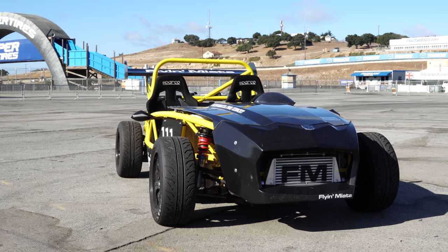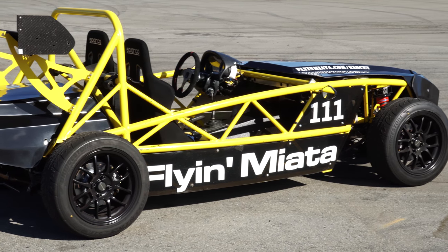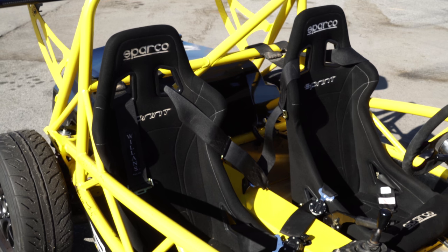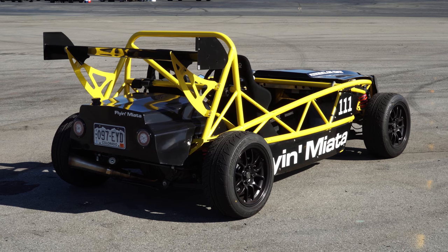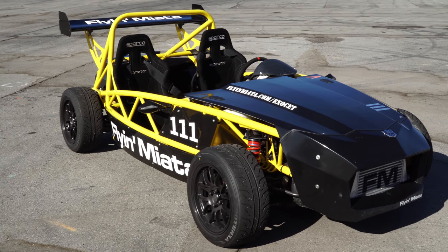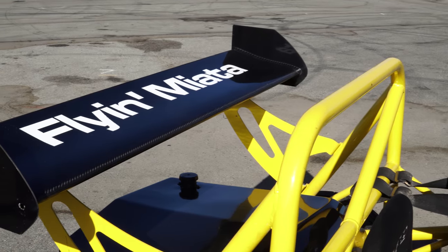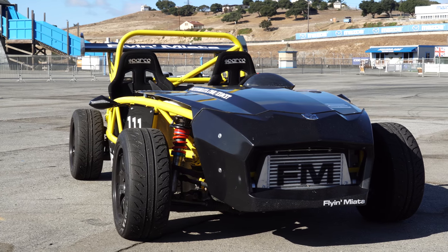Apparently, some people think that the MX-5 is just too heavy, and the solution is to remove the whole body and wrap the Miata powertrain and suspension setup around a space-frame chassis. The result is a car that is 800 pounds lighter than the standard MX-5. This is a no-compromise speed machine. It's called the Exocet, and it's the number one car I've chosen here.